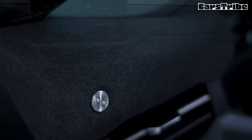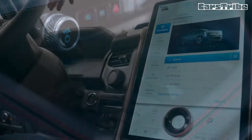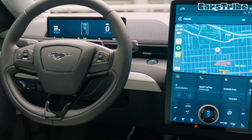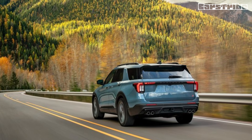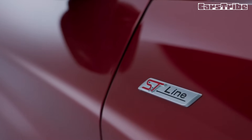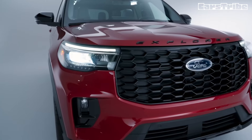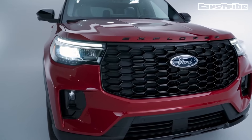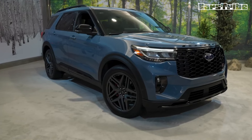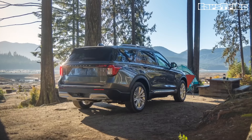The Explorer's interior design has generally favoured function over form, but its comfortable cabin gets a boost for 2025 with new interior colour schemes and the incorporation of more soft-touch materials on the centre console, door panels, and dashboard. A redesigned dashboard is shaped to provide front passengers with more space. Getting into the standard third row is fairly easy thanks to a mechanism that moves the second-row seat out of the way at the touch of a button.